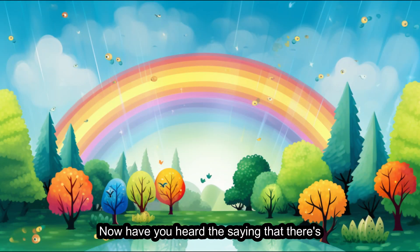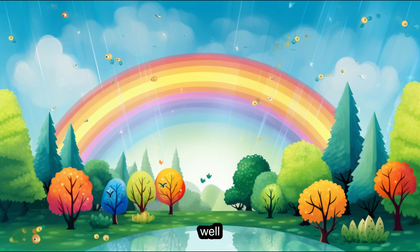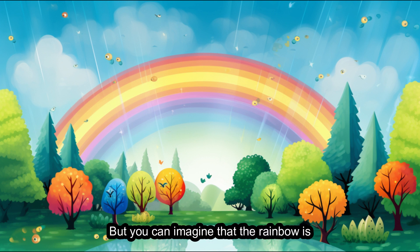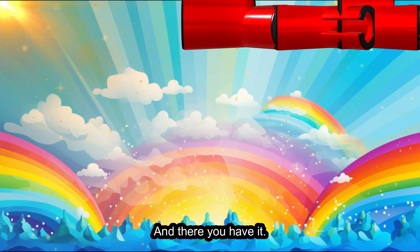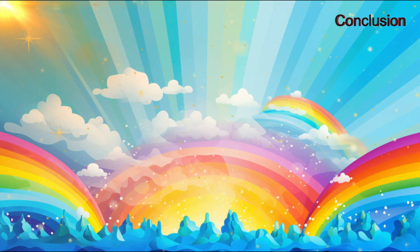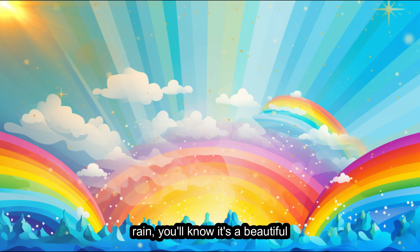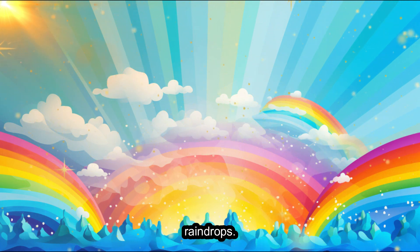Now, have you heard the saying that there's a pot of gold at the end of the rainbow? Well, we know that's just a fun story. But you can imagine that the rainbow is like a magical bridge between the sky and the ground. And there you have it — the enchanting science behind rainbows. The next time you see a rainbow after the rain, you'll know it's a beautiful collaboration between sunlight and raindrops.